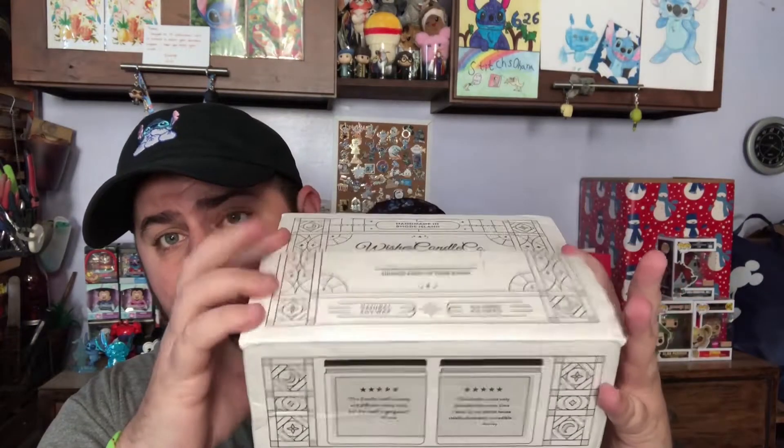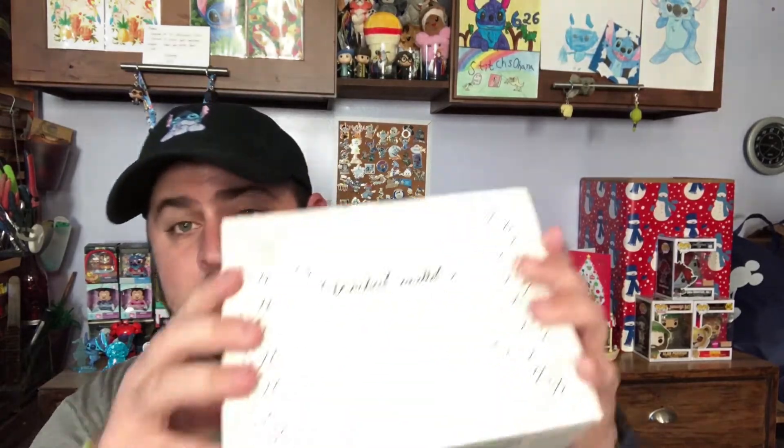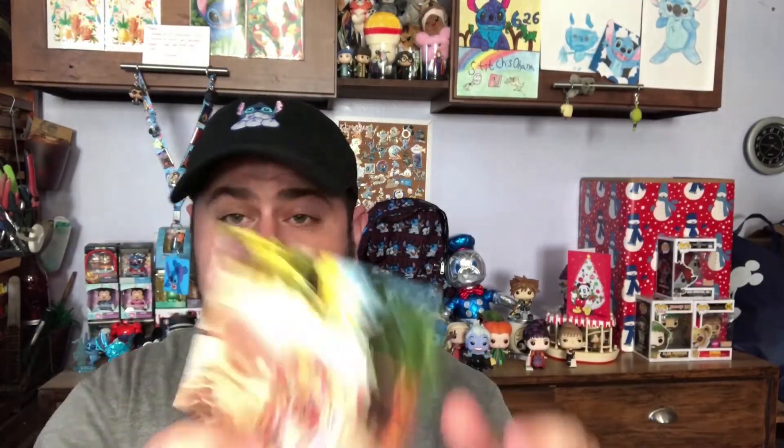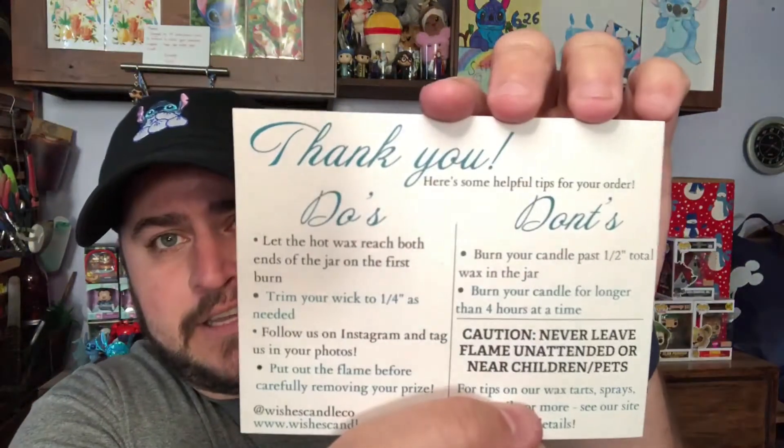I pre-opened one box just to save time, so you can see what it looks like inside. The first thing on top is a postcard with the do's and don'ts of candle usage: don't leave candles unattended while burning, make sure you burn long enough so you don't get a hole down the center with intact edges, and trim your wicks so you don't get sparks.